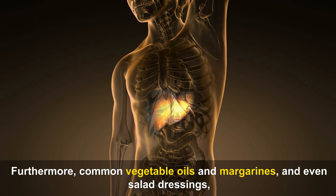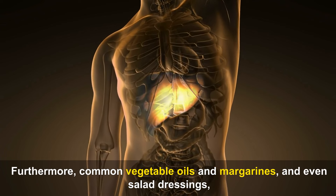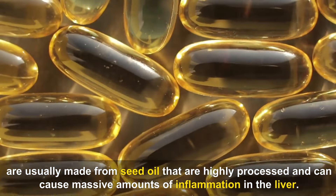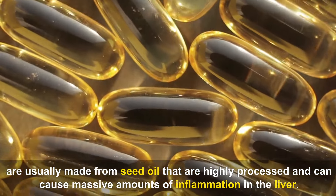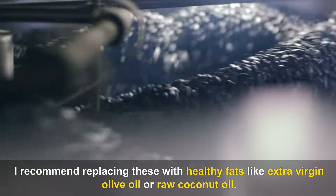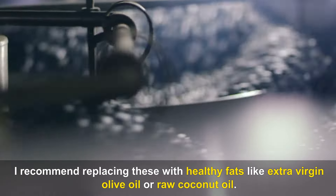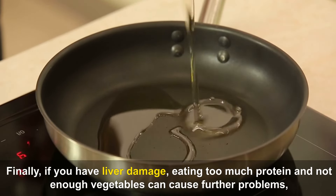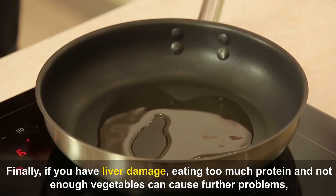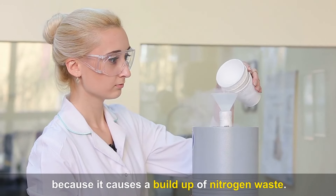Furthermore, common vegetable oils and margarines, and even salad dressings, are usually made from seed oils that are highly processed and can cause massive amounts of inflammation in the liver. I recommend replacing these with healthy fats like extra virgin olive oil or raw coconut oil. Finally, if you have liver damage, eating too much protein and not enough vegetables can cause further problems, because it causes a buildup of nitrogen waste.